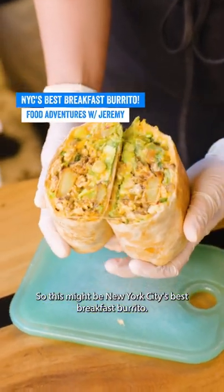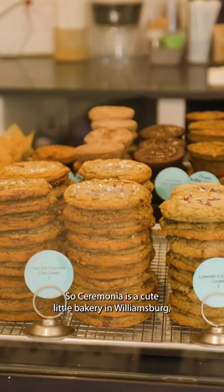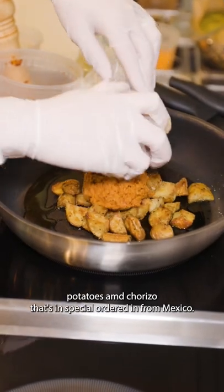So this might be New York City's best breakfast burrito — let me tell you why. Ceremonia is a cute little bakery in Williamsburg, but the real ones know about their burrito that starts with roasted fairyland potatoes and chorizo that's a special order in from Mexico.